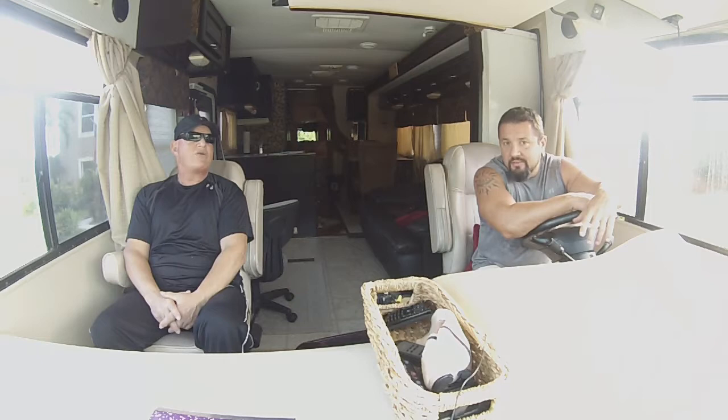Dan's with me right here in the RV and we're ready to go get some tires for this British rig. We're getting some Japanese tires because that's all I can afford right now, but they're good tires. Japanese makes good tires.